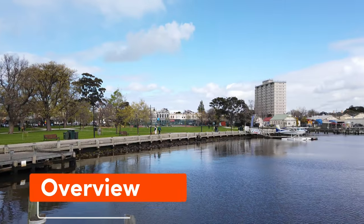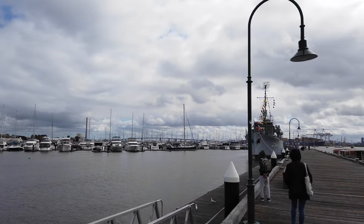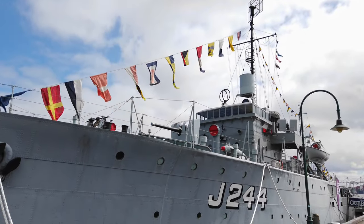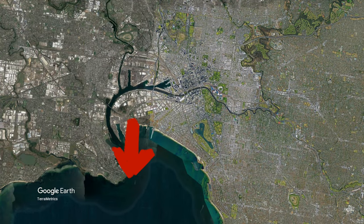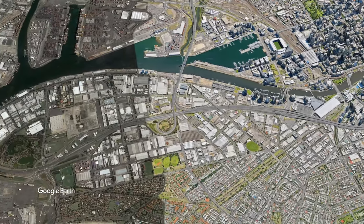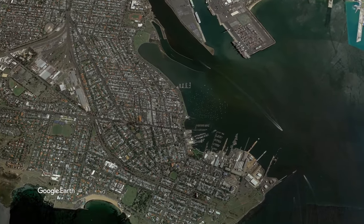Hi, and welcome to Dan's Destinations. Previously, I took the family to visit the HMAS Castlemaine Museum ship on its 80th anniversary celebration. The ship is located in Williamstown, which is about a 20-minute drive from the Melbourne CBD, across the West Gate Bridge and then down to Williamstown, where the ship is moored at Jempier.